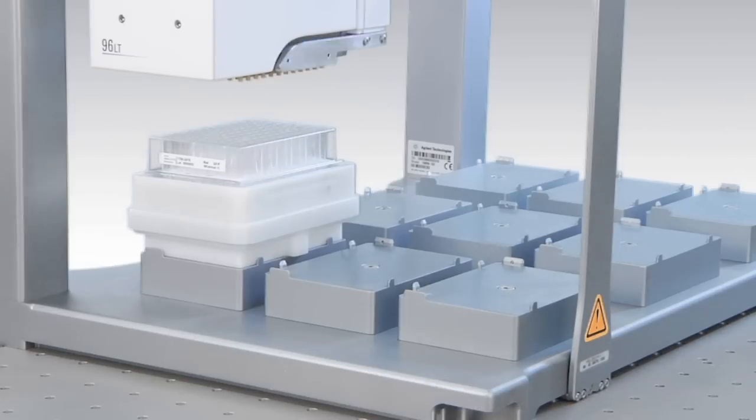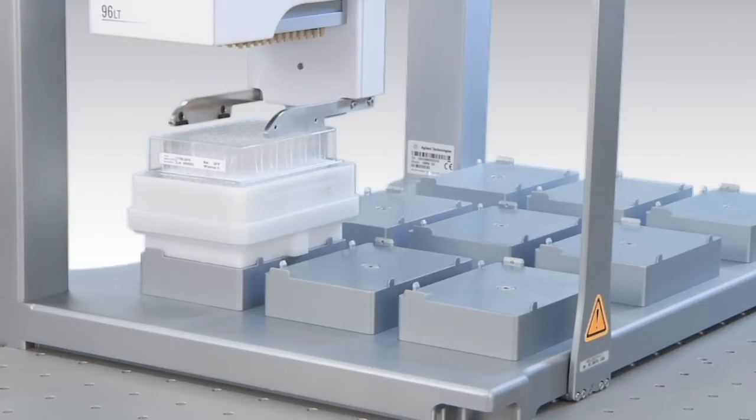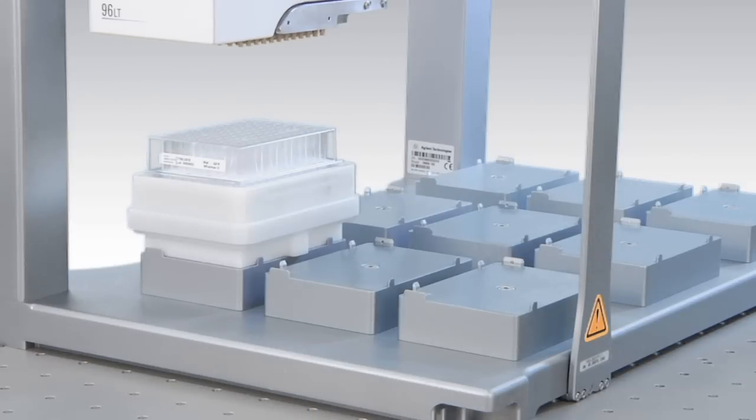To ensure a tight vacuum seal, once assembled, the grippers can apply force to the top of the assembly during the filtration process. The result is a significantly higher yield from your filtration process.